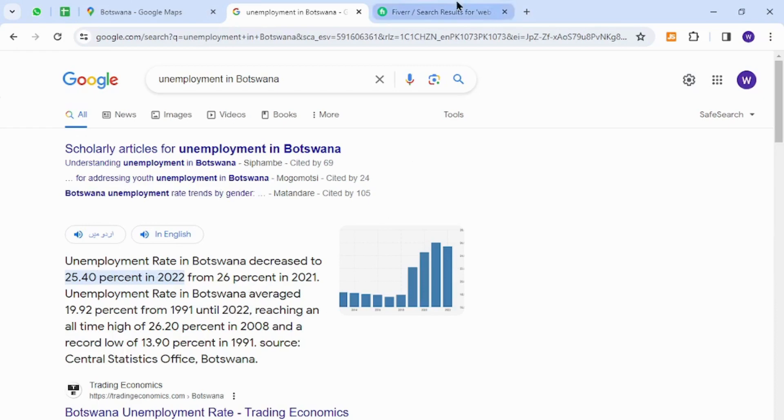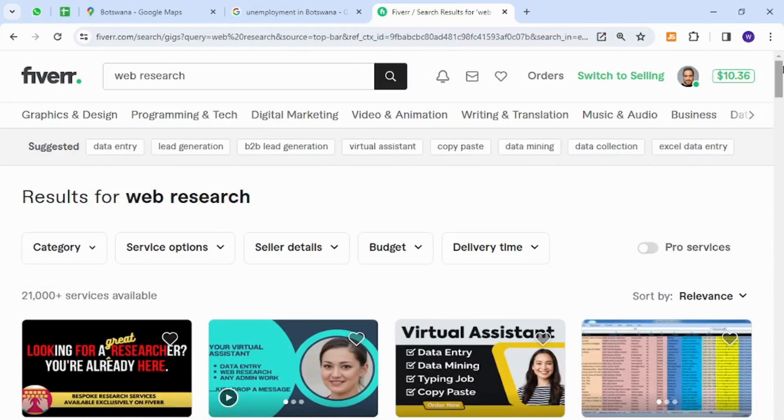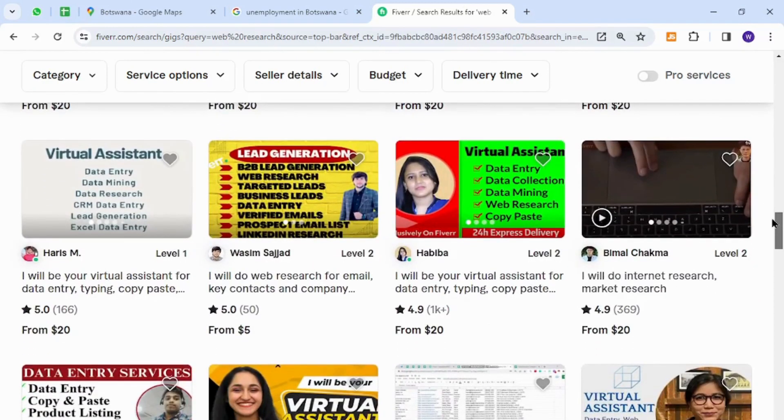The platform I have for you is known as Fiverr, which is one of the most popular and widely known platforms for freelancing around the world. This is a platform where anyone can sell anything to business owners or potential buyers.